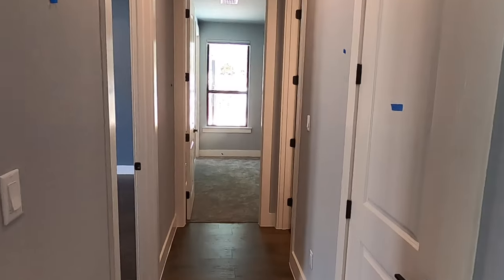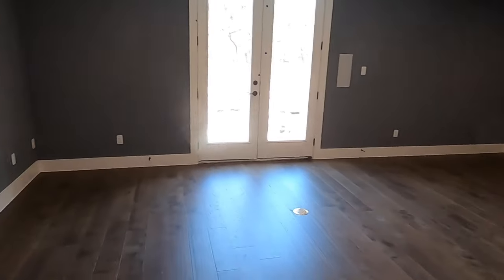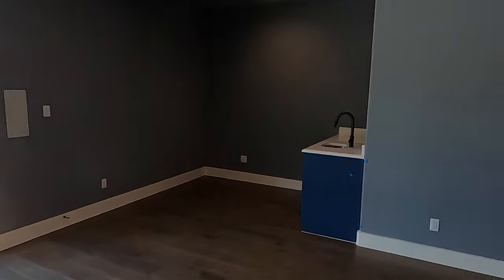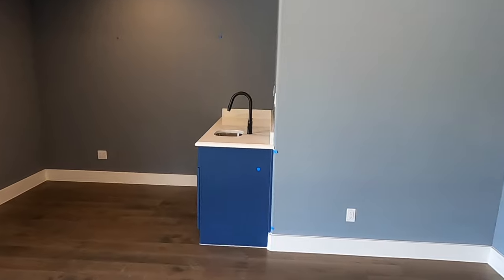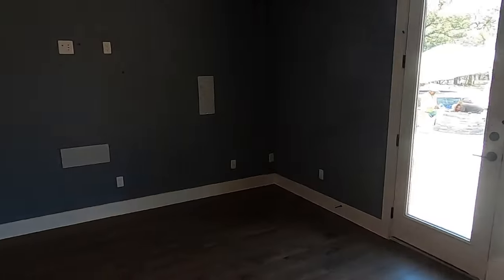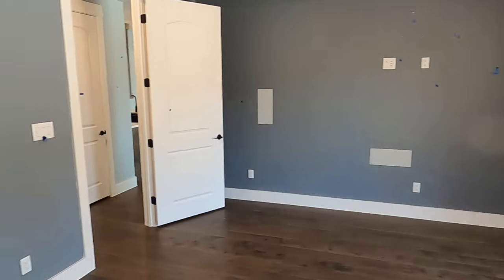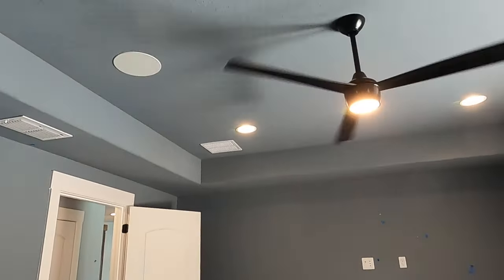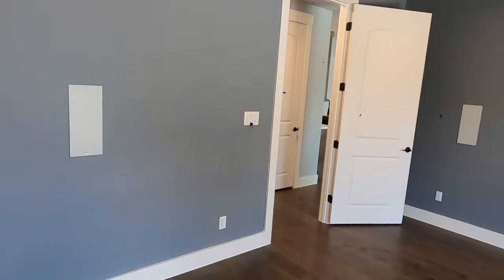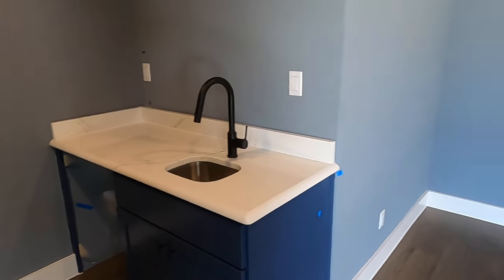Let's walk down here and look at this spot — this is the game room slash man cave. It's going to be super cool and useful. There's a place for a wet bar back in this corner, and it's hooked up for every type of speaker device possible, including Dolby sound, which is really nice, and surround sound back here. It's going to be a super cool room to come hang out in.